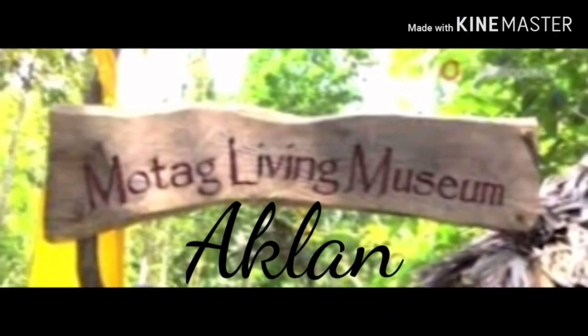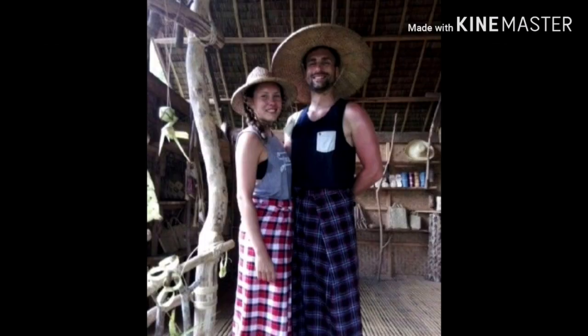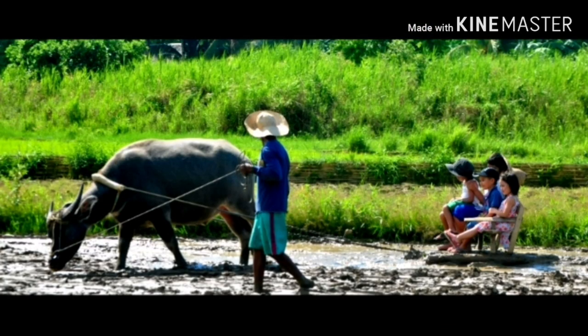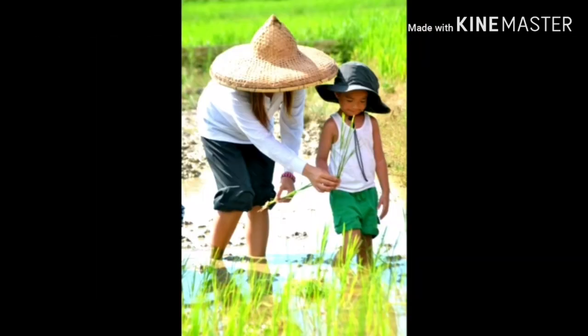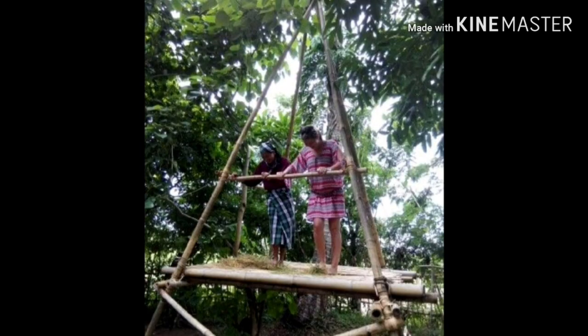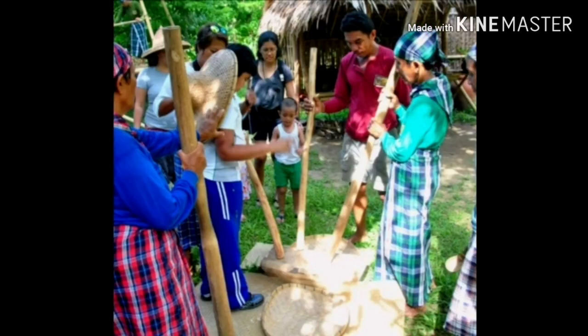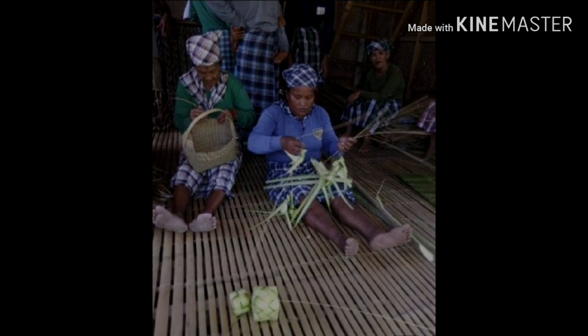Let's see a museum for a change — but this is no ordinary one. Motag Living Museum is the first interactive museum in the Philippines. It's in a place called Motag, in a clan. It aims to preserve the natives' way of life. Here, you'll discover their culture by visiting their homes, cooking rice using traditional tools. There's traditional farming, plowing, harrowing, and planting, and also weaving crafts and listening to their folk songs.